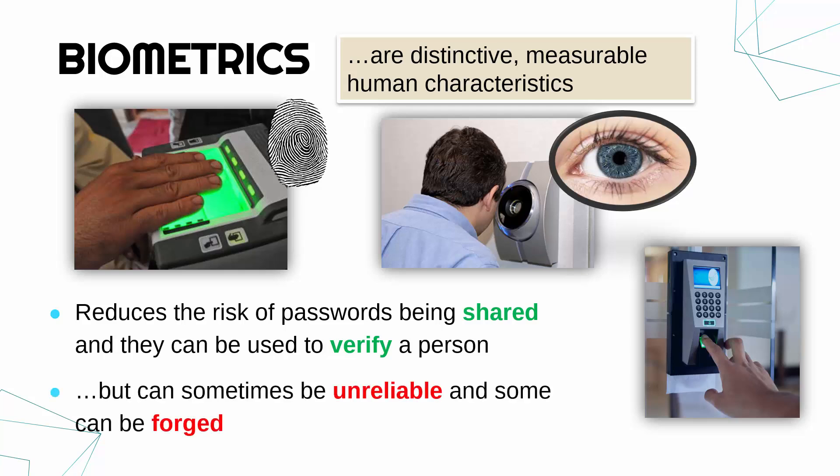In terms of slight weaknesses, biometrics can be a bit unreliable. You might have found that biometrics on phones are not always the most reliable — you might not gain access to your own phone because it's not working all the time. Some could be forged. Not so much irises or fingerprints, but face ID, facial recognition, or voice recognition could be forged or tricked, and are not quite as accurate as other methods.